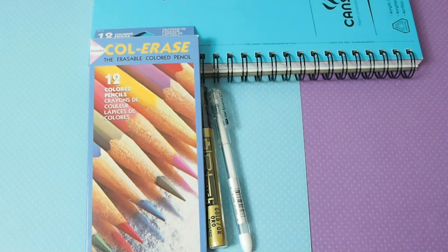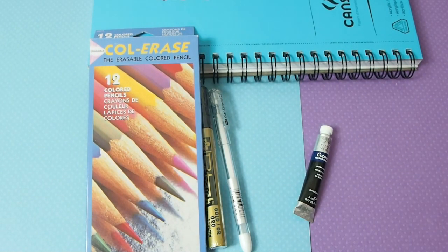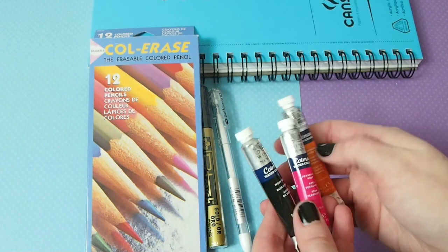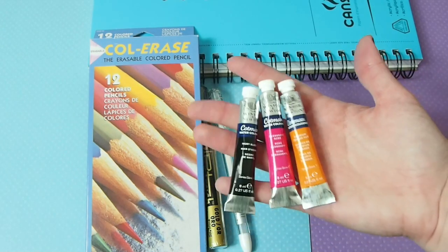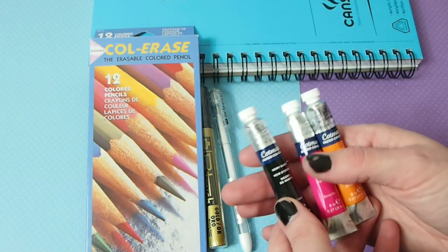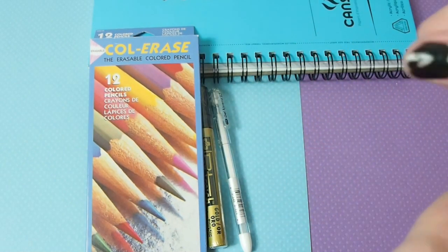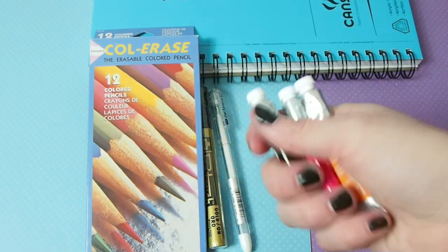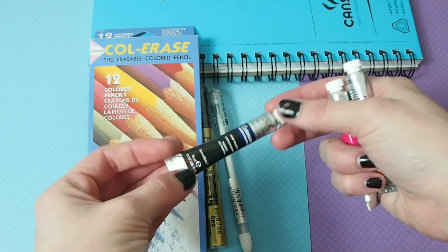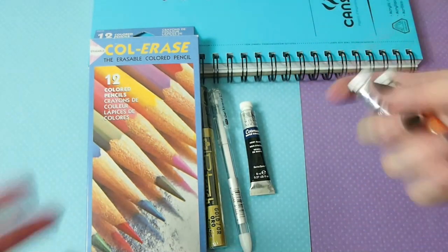I also got a couple of new watercolors. These are Winsor & Newton Cotman. Before when I would buy watercolor tubes I would buy Utrecht, but they got bigger and more expensive. Winsor & Newton Cotman watercolors are just a couple dollars a tube and these tubes will last you for years. This is more student grade, so when I paint I have to use a couple more layers, but that's okay. I wanted to get a black because before I just had Payne's Gray, and it took a long time when I actually wanted to make a black piece — Payne's Gray is more of a blue-light gray.